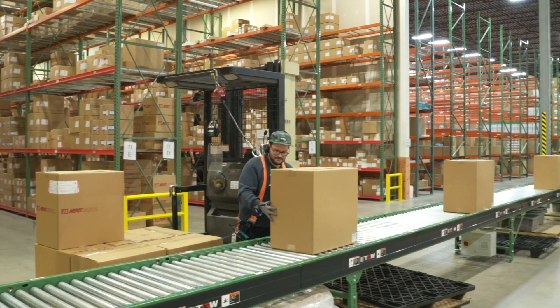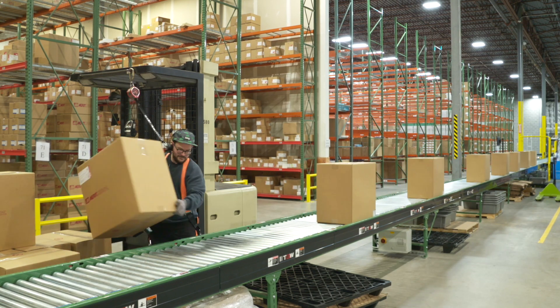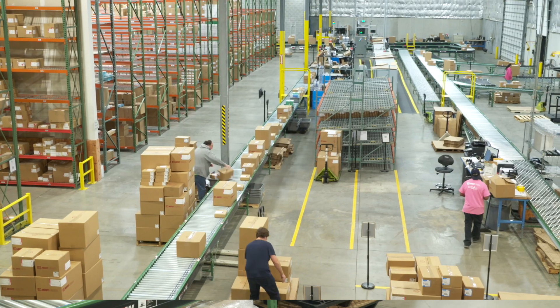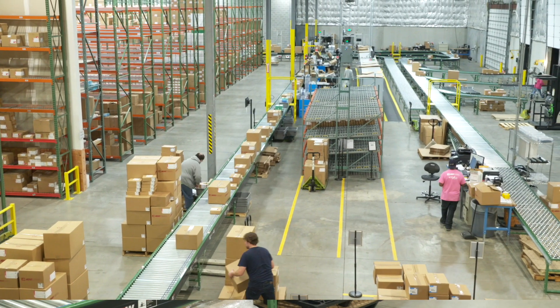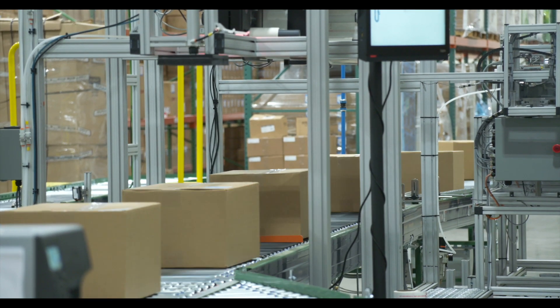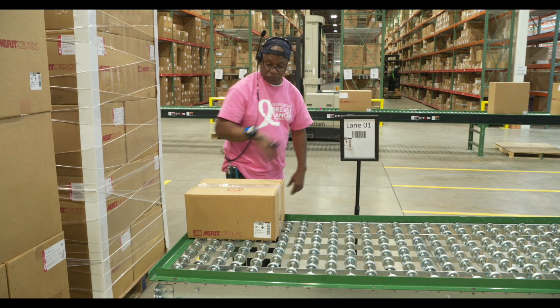At completion of picking, the operators are directed to unload cases and totes onto a TGW motor-driven roller conveyor, an automated sortation system designed and implemented by the Noumena Group. Full case parcel shipments transport to the automated print and apply labeling area or transport directly to the LTL pallet build area.